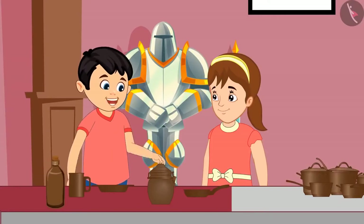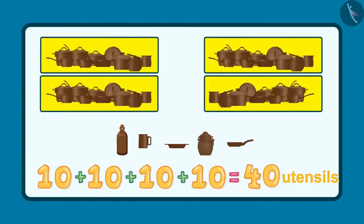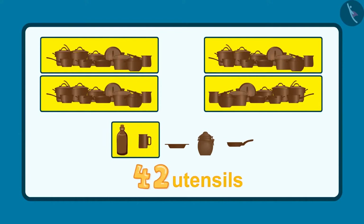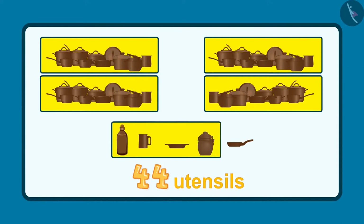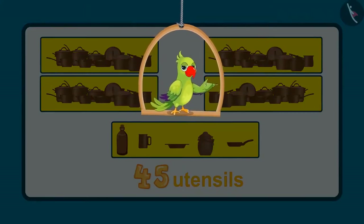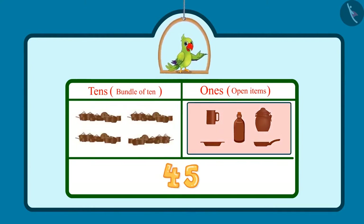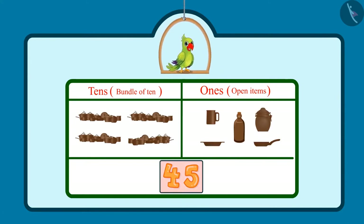Pinky, see five more utensils are kept here. So, do you know how many utensils did Chotu and Pinky see in the museum? After forty utensils, forty-one, forty-two, forty-three, forty-four, forty-five. This makes a total of forty-five utensils. Hey kids, did you see how Chotu and Pinky counted these utensils? There were four sets of utensils containing ten each, which means four tens. So, in the tens place would be four. And five more utensils, that is five ones. It means five would come in the ones place. So, children, Chotu and Pinky saw forty-five utensils in total.